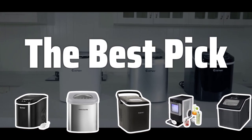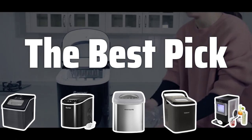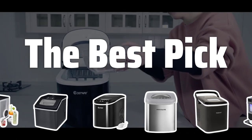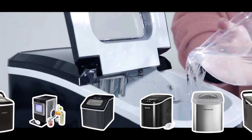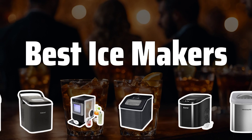Welcome to the Best Pick! Are you tired of running out of ice at your gatherings? Say goodbye to the hassle with our review of the top ice makers on the market. Let's find the perfect one to keep the party going. Now let's take a look at the best ice makers we chose for you.